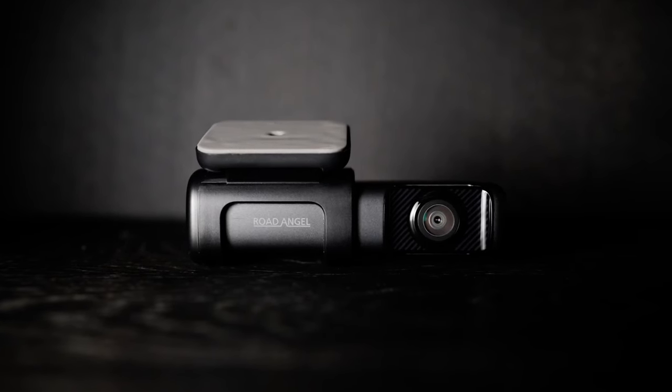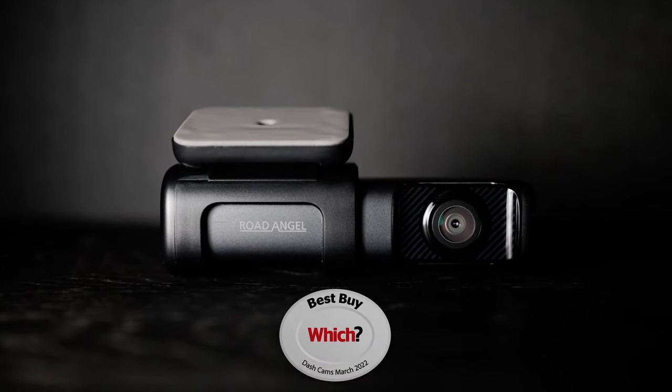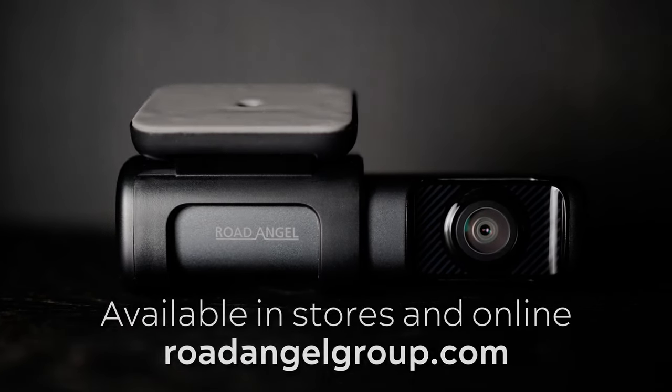Halo Ultra 4K Dashcam by Rode Angel. Which Best Buy Dashcam 2022. Available in stores and online at roadangelgroup.com.